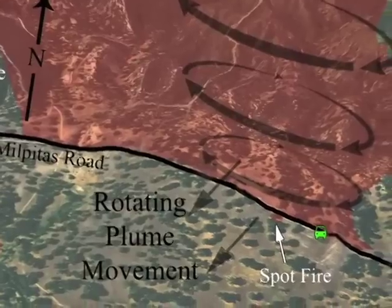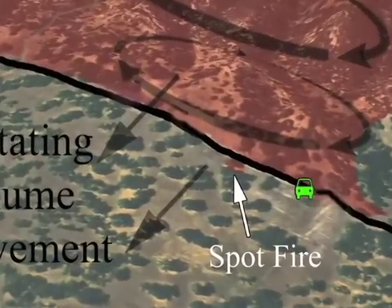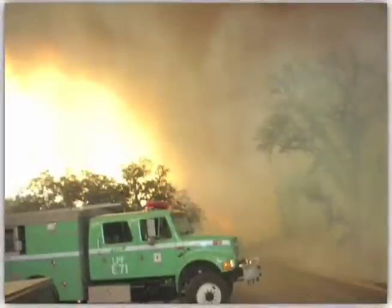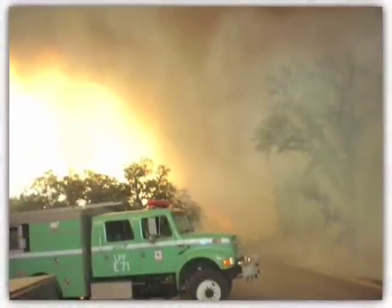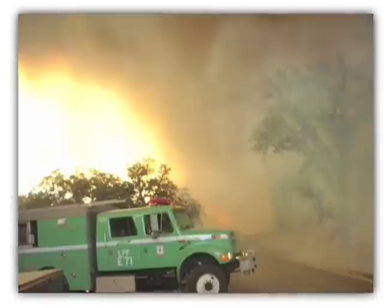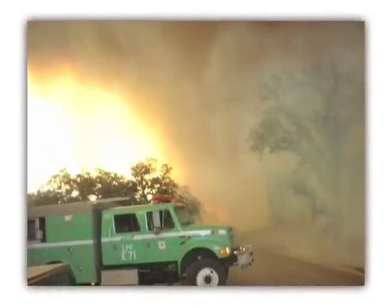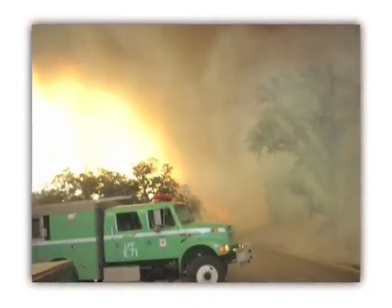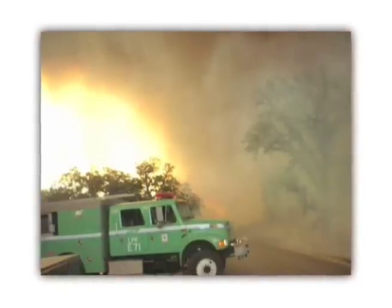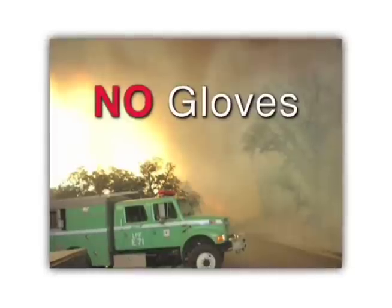In the next two minutes, his crew learns of a spot fire on the south side of their road, approximately 500 feet back behind them. The captain tells the engine operator to turn the vehicle around. Crew member 1 helps direct this maneuver. The captain and crew members 2 and 3 walk down the road toward the spot fire, thinking that their engine, with their gloves and tools, will quickly be tying back in with them. Remember, two of these people are not wearing gloves.